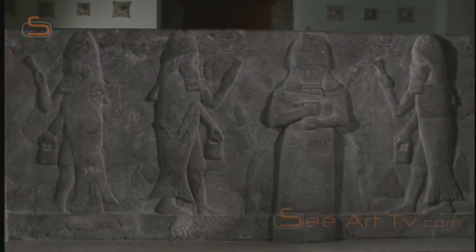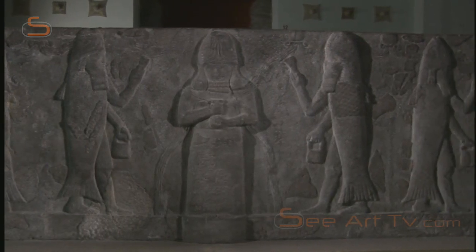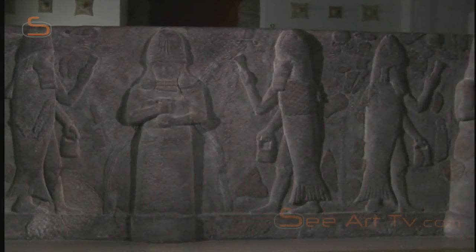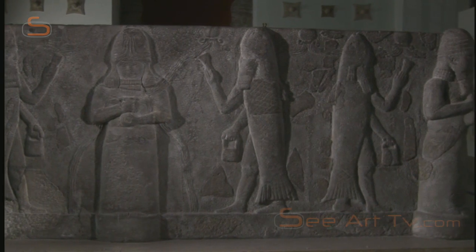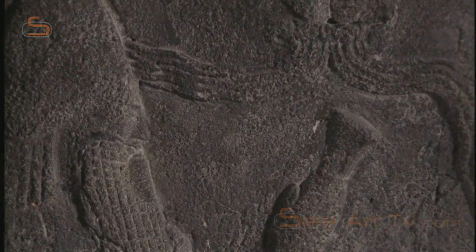We don't know exactly what the basin was used for. The few bits of writing that have survived say only that King Sennacherib ordered it built. But the basin is further impressive evidence that water was at the centre of Mesopotamian life.